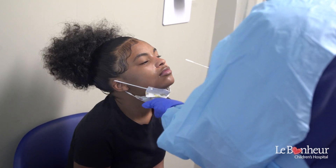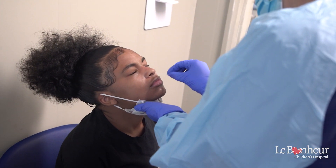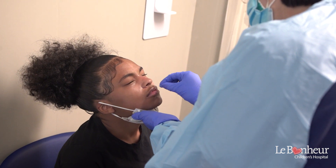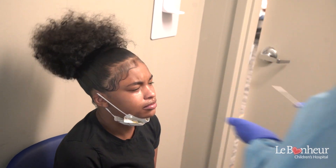Then, they're going to tilt their head back and stay very still, like a statue. We just insert the special bendy swab, like this, move it around, and done. That's it. Didn't Aaliyah do an awesome job?